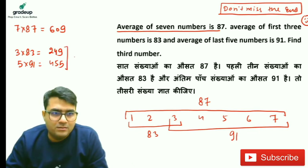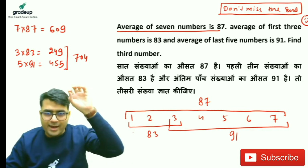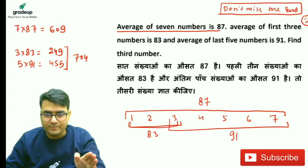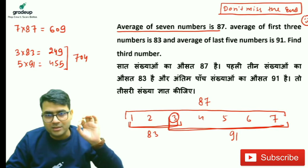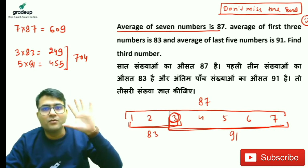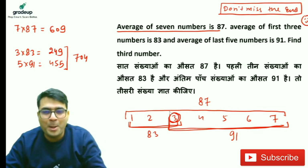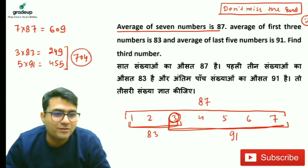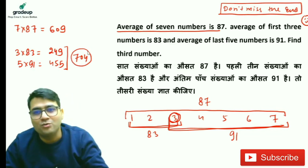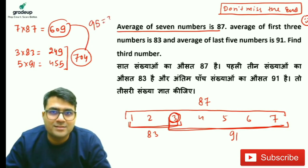The total of first 3 and last 5 is 704. If you are adding the first 3 and last 5, that means you are adding the third number 2 times. So this is the sum of 8 numbers in which the third number is repeated 2 times. If you subtract 609 from 704, you will get the third number as 95.